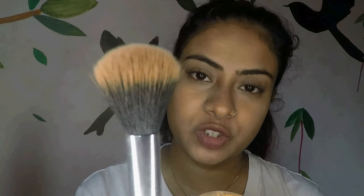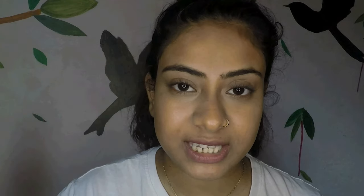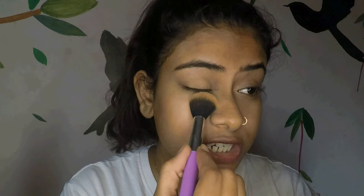Before applying concealer you can also use a pore eraser primer if you feel that you sweat near your nose or forehead. Makeup is something you experiment with and then learn. Once done with the concealer, I am going to set it with the setting powder from Maybelline in shade Medium Deep 30, using a brush from Ginger. Take very little amount and tap it only on the parts where you applied concealer. Do not rub since the concealer is not yet set.